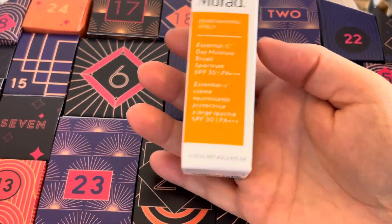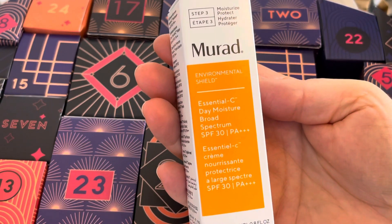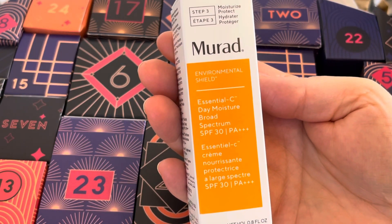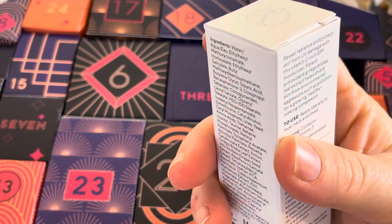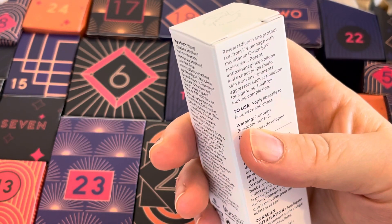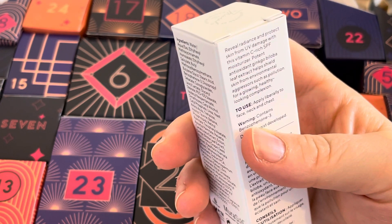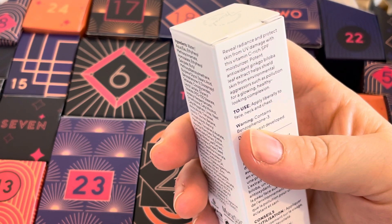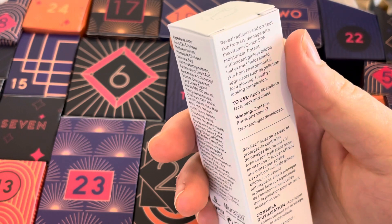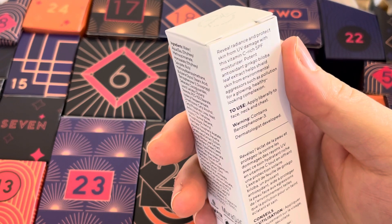We have a Murad product — it's a really good brand. It's not full size. This is the Essential C Day Moisture Broad Spectrum SPF 30 PA+++. It says: reveal radiance and protect skin from UV damage with this vitamin C rich SPF moisturiser. Potent antioxidant ginkgo biloba leaf extract helps shield skin from environmental aggressors such as pollution for a glowing, healthy looking complexion. Apply liberally to face, neck and chest.